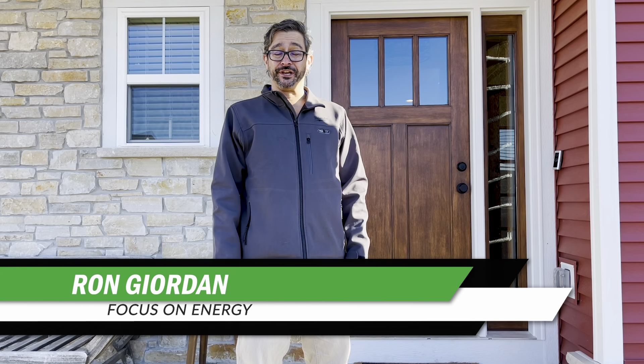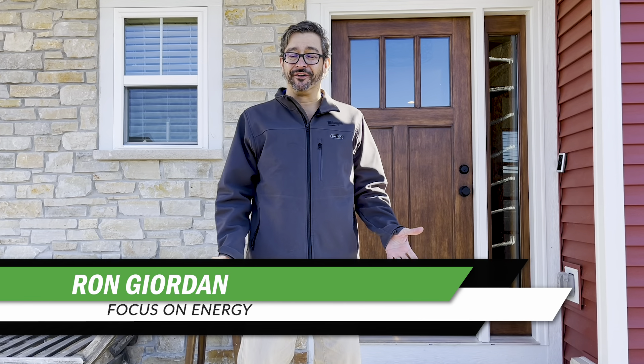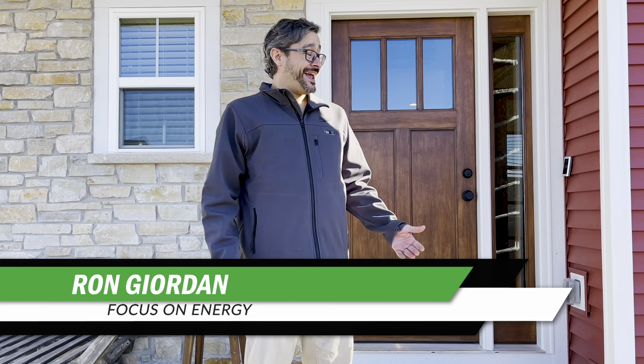Hi, I'm Ron Jordan with Focus on Energy, and welcome to the final episode of Building a Net Zero Ready Home. We are at the Net Zero Ready Home, and it's ready. Last time we were here, Jackie and Kevin met with their building performance consultant and did the energy assessment where they determined just how energy efficient their home is. Now that they're fully moved in, let's check out how everything is going.